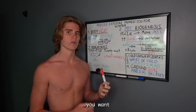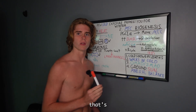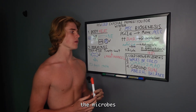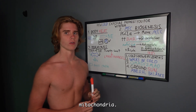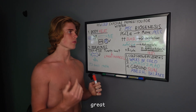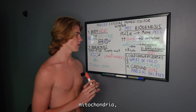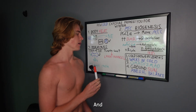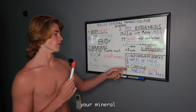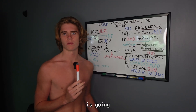You also want to support the mitochondria as they go through this change. You can do this through grounding — the electrons coming from the ground, the microbes from the ground, are going to support the mitochondria. Sun exposure is also great for the mitochondria; the red light from the sun is great for them. The mitochondria essentially feed off light.